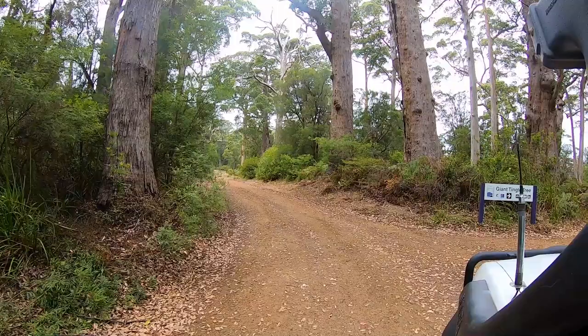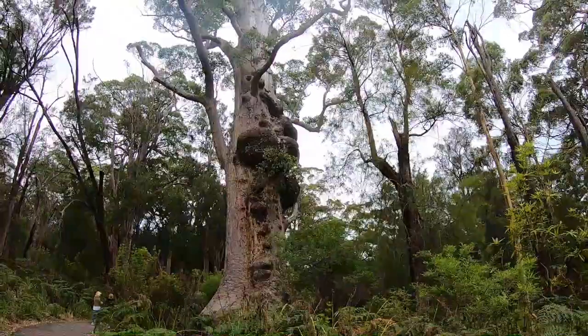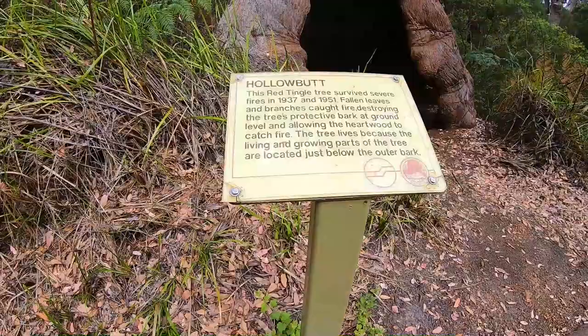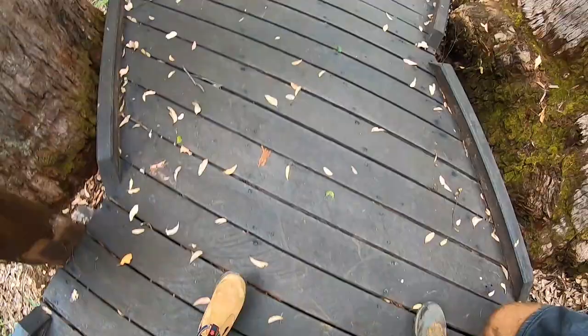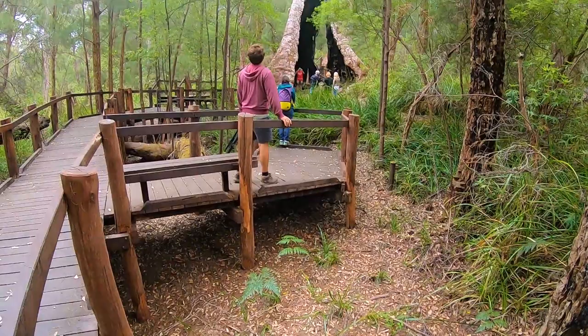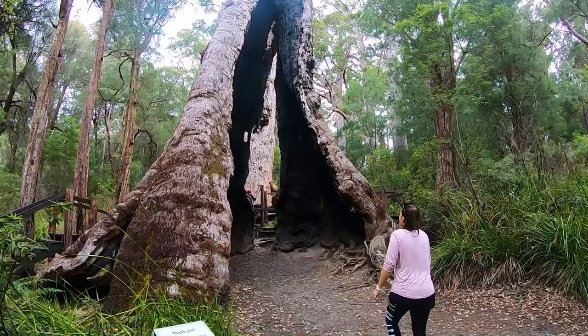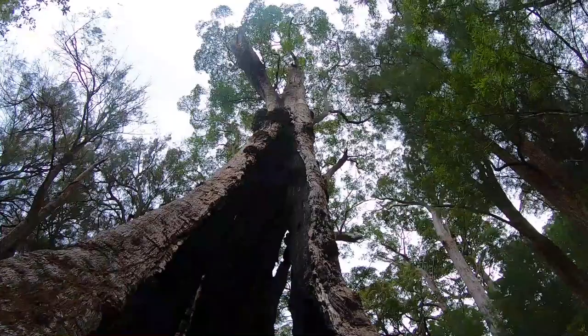Next up was the Giant Tingle Tree — a short 400-metre stroll down a sealed pathway passing large trees to reach the mega giant. And it was huge. It's fair to say this is the largest tree base we have ever seen.